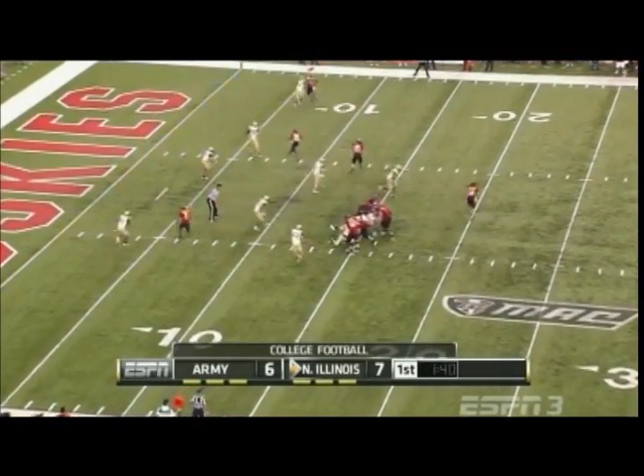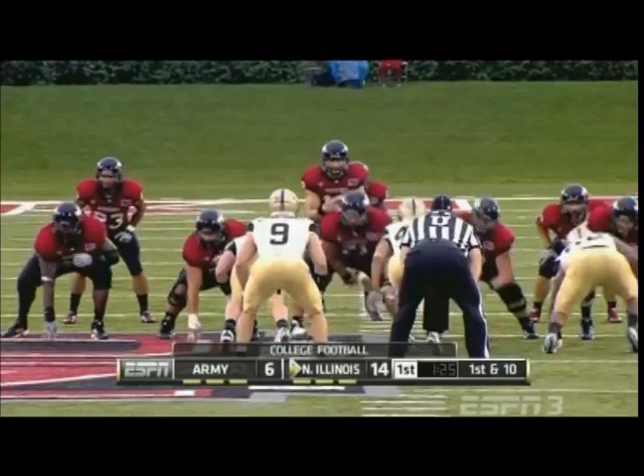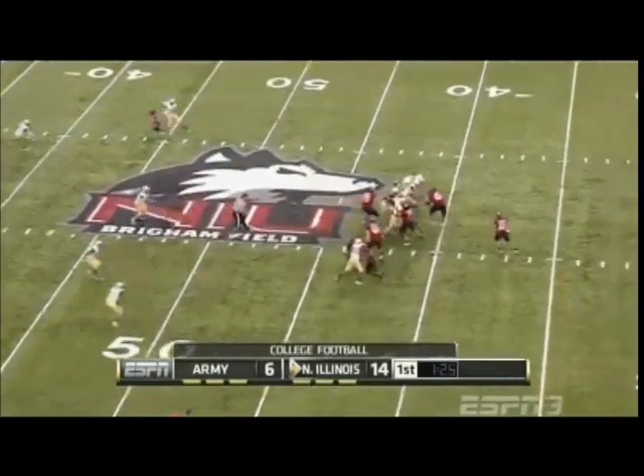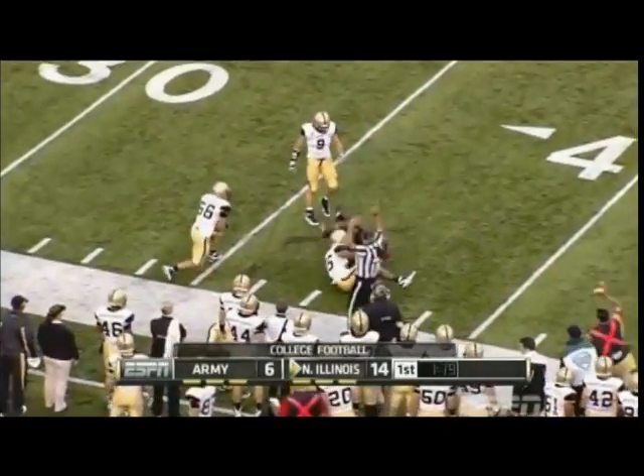Second down and eight. Harnisch with a play fake, floats it to the far side, it's caught near the five — touchdown! Bob Mention, and that's the first touchdown of the night against the Black Knights. A wide-open receiver, as Harnisch is right on the money.